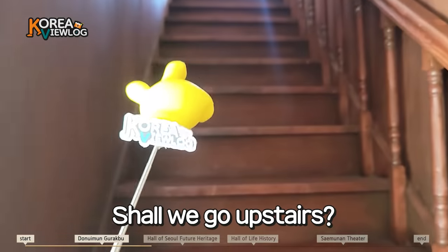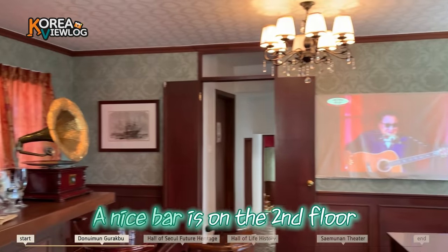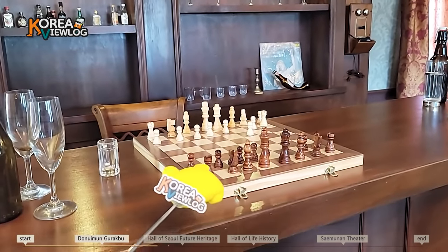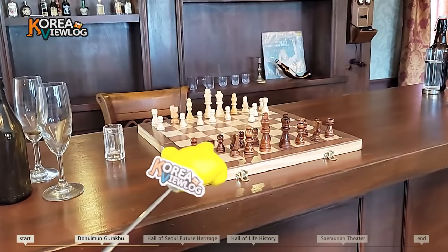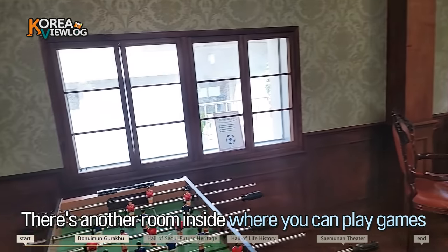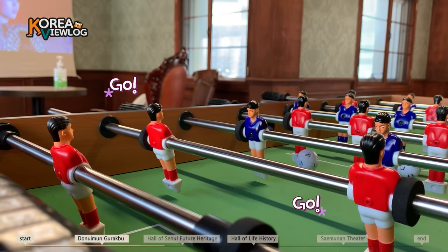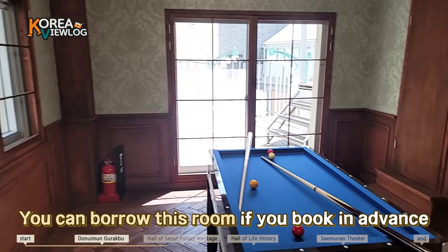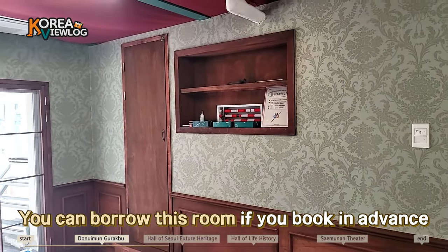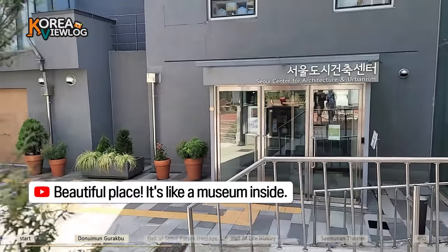Can we go upstairs? This is the second floor of Dongimun Gurakbo, and it's a bar style banquet room. There is a chess board. Do you know how to play chess? Honestly, I don't know at all. Maybe we can play some games here. We can play foosball with friends. If you borrow the space with your friends, you can enjoy games like billiards. Beautiful place — it's like a museum inside. The whole village is a museum.